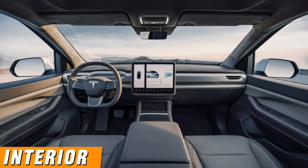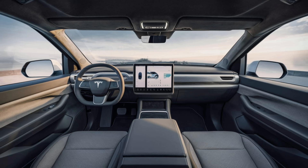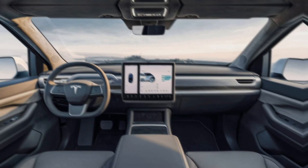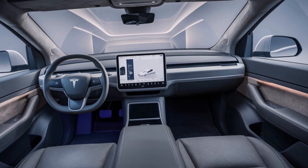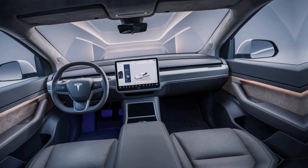Interior. Seating: the interior is spacious with seating for up to six adults. The minimalist design is enhanced by the use of high-quality materials and futuristic styling. Dashboard: a 17-inch touchscreen controls most functions, including navigation, climate control, and entertainment.